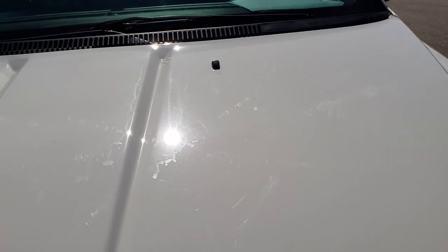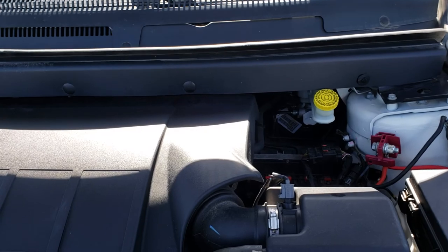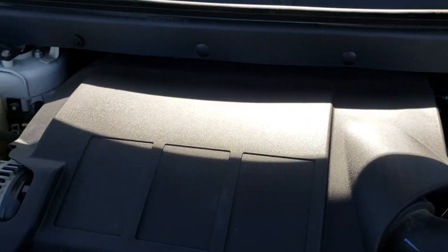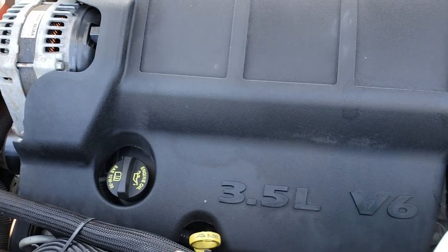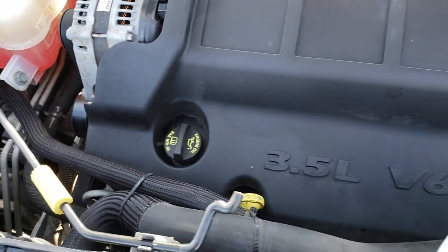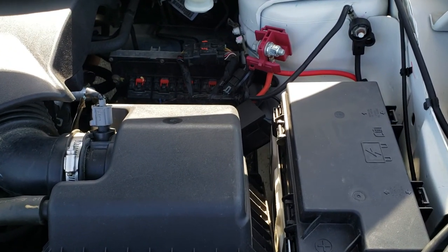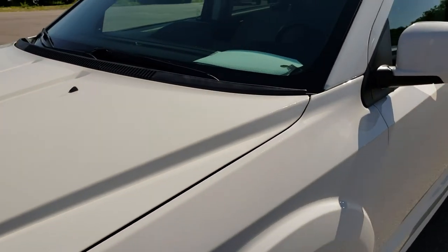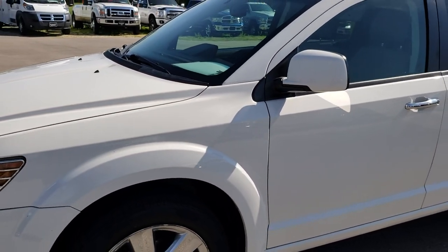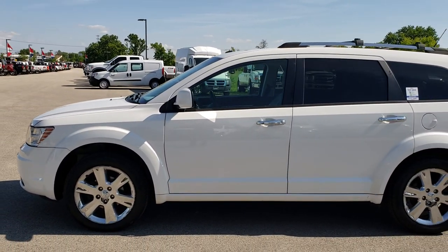We'll take a quick look under the hood — we've got the 3.5 liter V6 motor. The engine bay is very clean and runs very smooth. This vehicle has been fully safety inspected by our service shop, has a fresh oil and filter change, all the fluids have been checked and topped off, four brand new tires. The vehicle has been gone through mechanically 100% and is 100% ready to go.